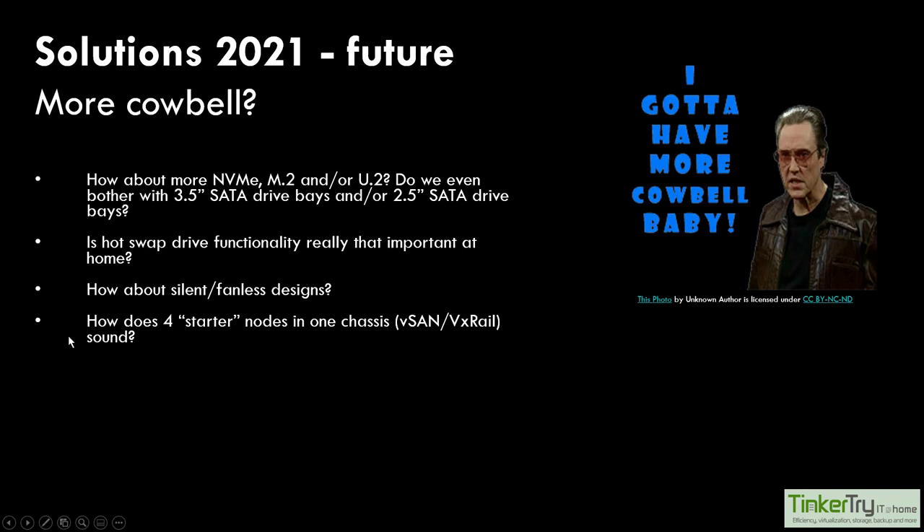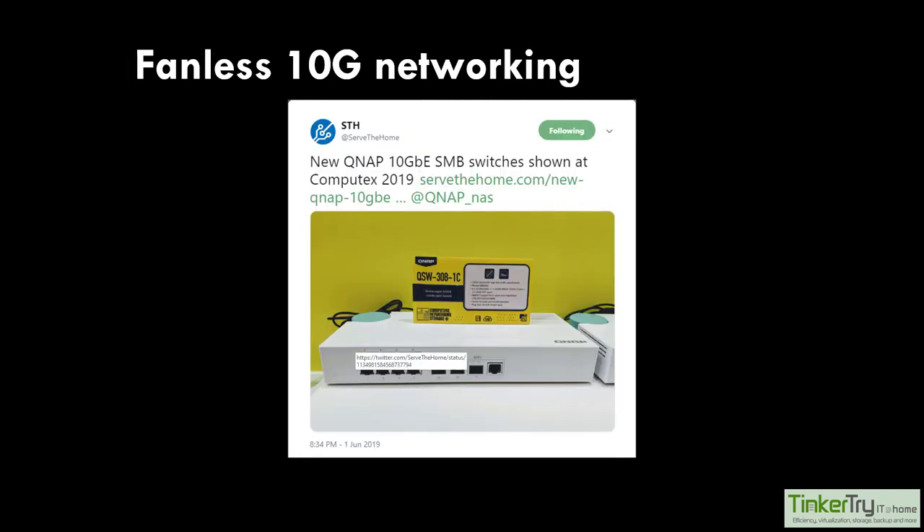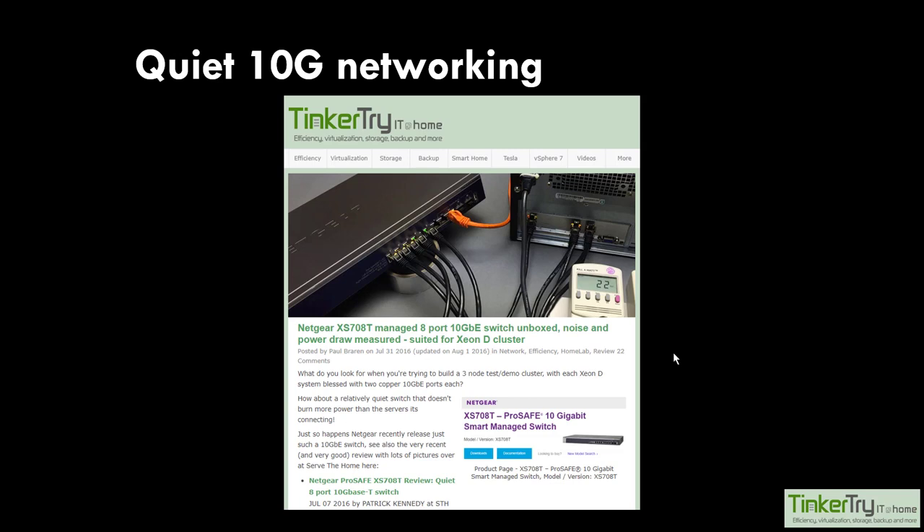I'm always thinking about future server ideas - maybe your daughter or son sleeps in the bedroom where your server is, so you'd like a fanless design. Maybe you don't care about 3.5 inch spinning drives and just want to go all NVMe. If you're trying to go all premium - Optane only - you're getting to $4,000 or $5,000 and excluding a lot of folks. The stuff I blog about tends to start around $1,500 - a step up from the mobile processor in Intel NUCs, to a proper server with out-of-band IPMI without any licensing attached. My 10 gig switch is from four years ago - most of them are still $500 to $700 and up for a decent number of ports.